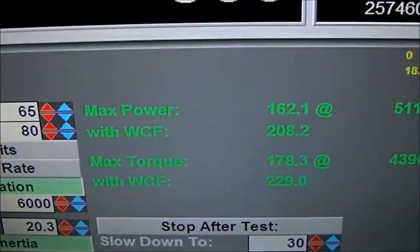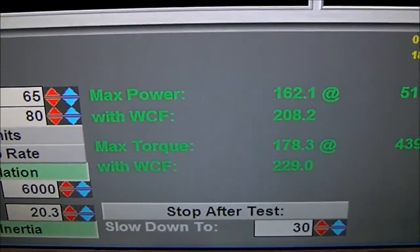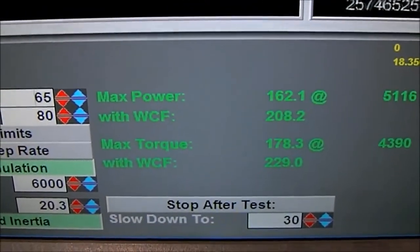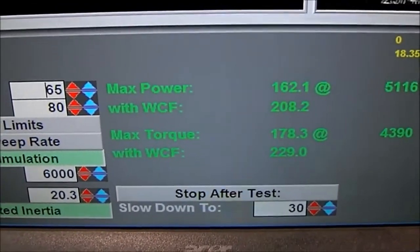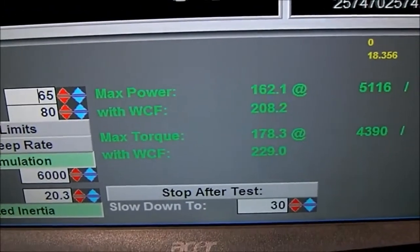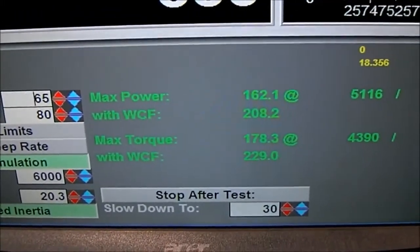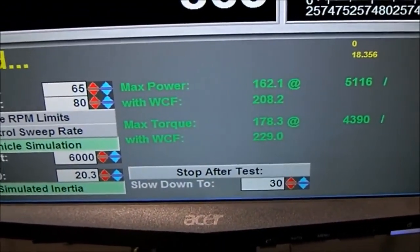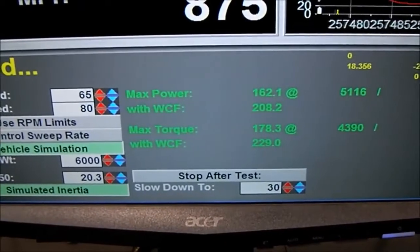Let's see what that did — 208 horsepower, 229 torque. If we're going with our weather correction, which we like to go with because it makes us feel better. That was on natural gas.